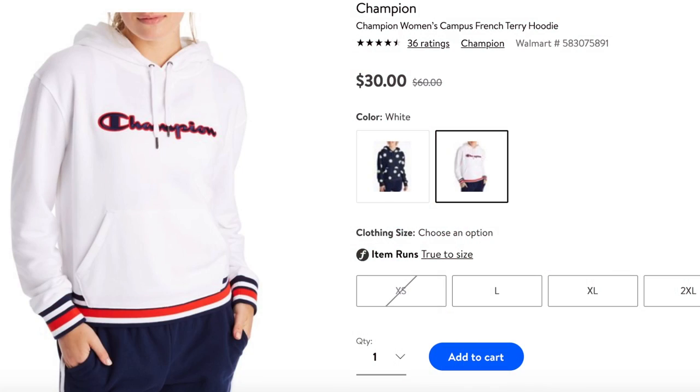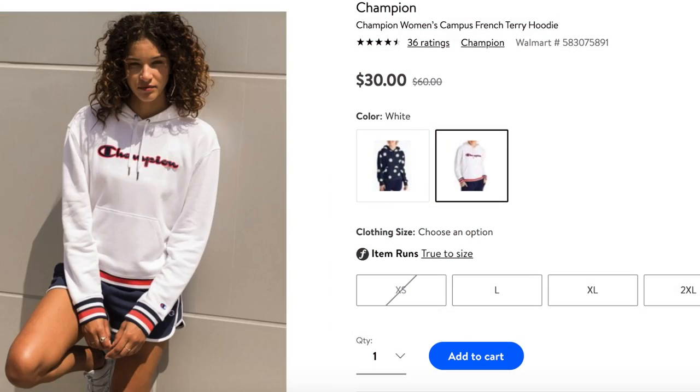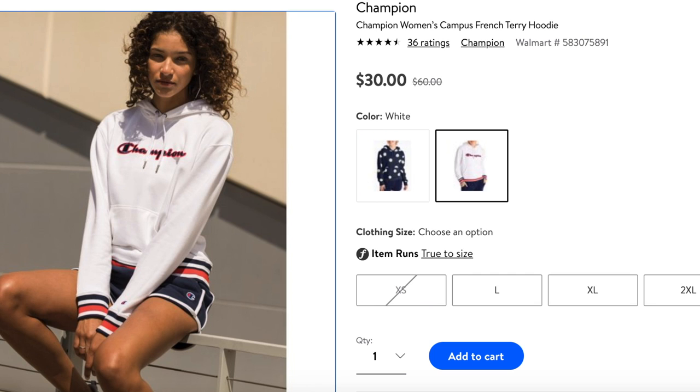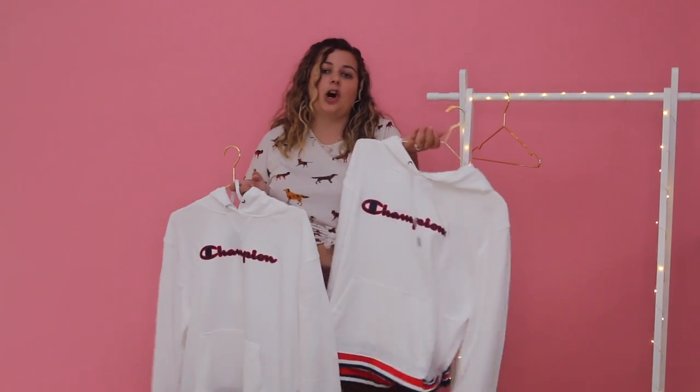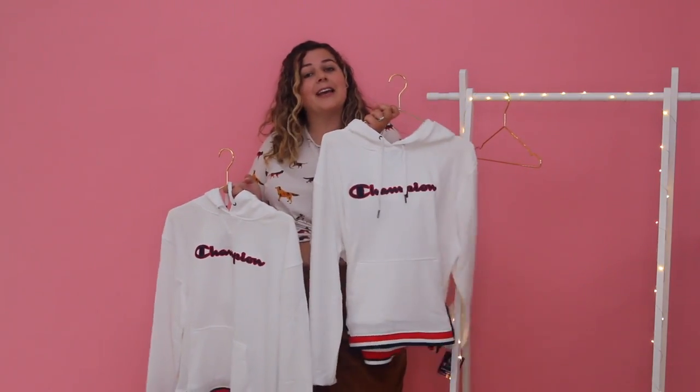Last but not least — there was that whole thing a while ago where everyone was talking about how Champion has become this kind of bougie athleisure street style brand. But only about ten years ago when I was growing up, they were a Walmart brand, and Walmart actually still carries a lot of Champion hoodies — most people just don't know that and buy them for way more from Urban Outfitters or Champion themselves. I got this Champion white sweatshirt with blue, red, and white stripes in both an XL and a 2XL to see which fits best, and the one I don't use I'll list on Poshmark for charity.